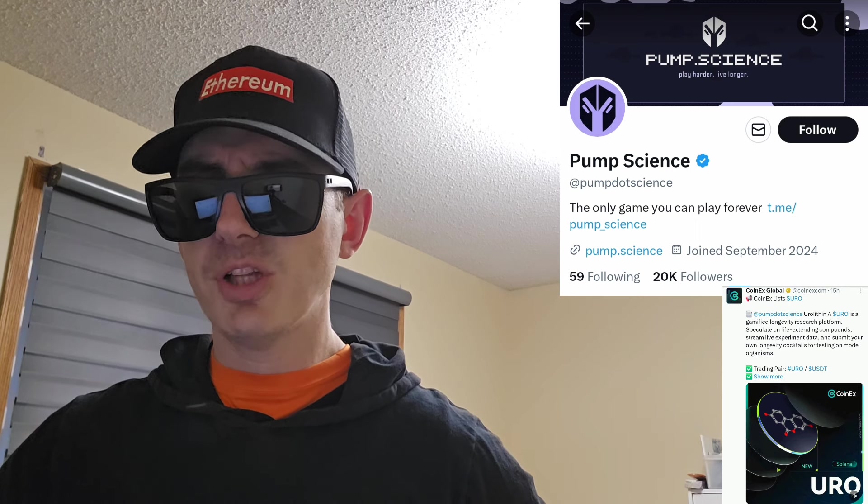There is a ton of referral codes down there in the description box — the best referral codes for the best crypto apps. You can get yourself free money, free rewards, free crypto, just by using those referral codes and funding your account. It's real simple. Referral codes benefit both of us, so check them out in the description box.